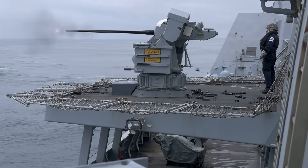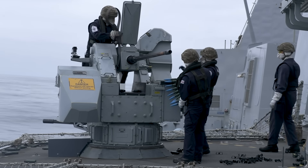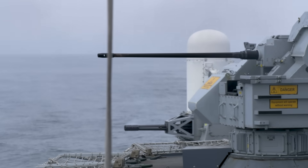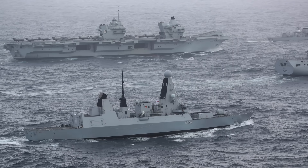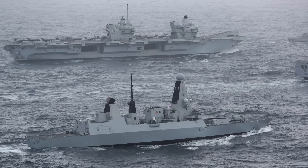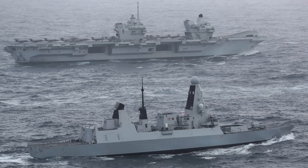The Type 45s were born from the ashes of the cancelled Tri-National Common New Generation Frigate Programme with partners France and Italy. The UK pressed ahead by itself, needing a vessel that could shield the fleet, particularly the new Queen Elizabeth-class aircraft carriers, from even the most sophisticated aerial threats. The result is a truly imposing warship: at 152.4 metres long, displacing around 8,000 tonnes, the Type 45s are the largest and most powerful destroyers ever built for the Royal Navy. Their sleek, stealthy design reduces their radar signature.